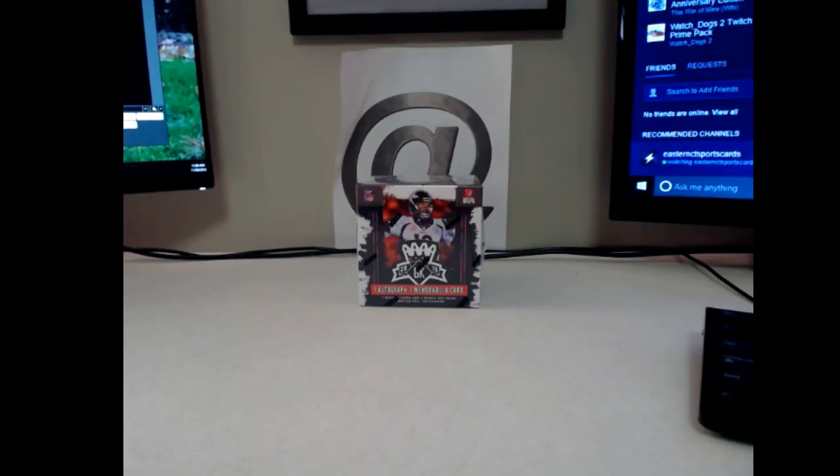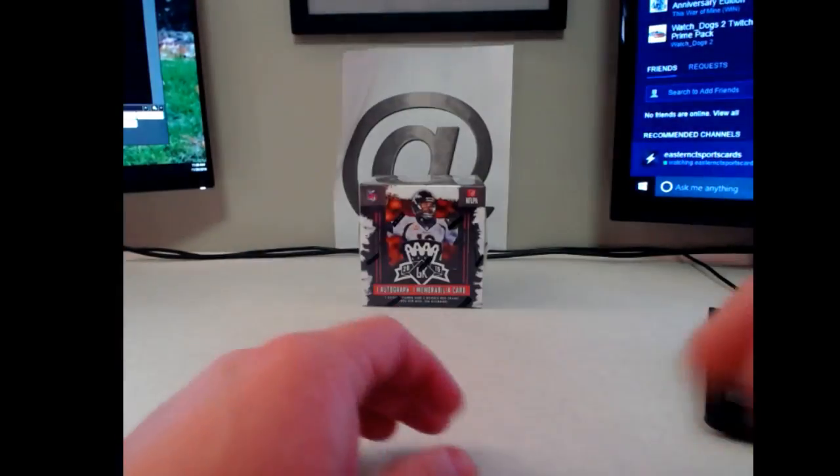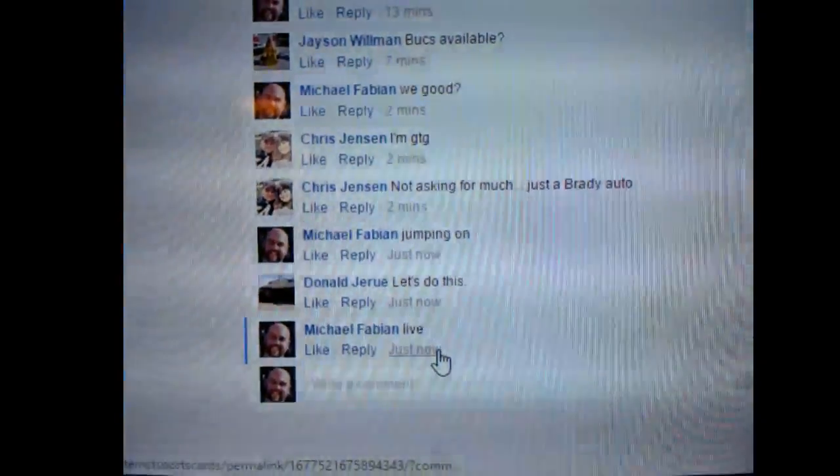Being away this weekend has kind of thrown me off, but we'll have more stuff up tomorrow, probably right up until the day before Thanksgiving. I don't think there'll be anything on Thanksgiving itself — maybe something at night if time permits. Anyway, let's get into this box of Gridiron Kings.